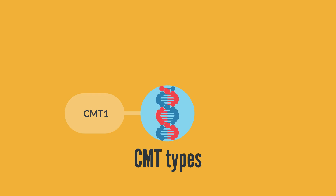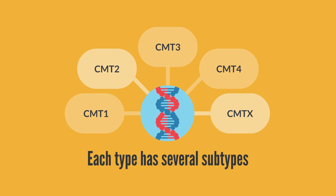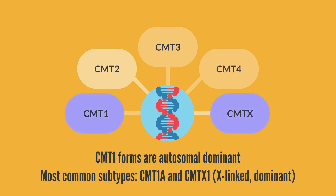CMT disease is subdivided into several types, termed CMT1, CMT2, CMT3, CMT4, and CMTX. Within each type are several subtypes. Most autosomal dominant forms are CMT type 1, with CMT1A being the most common subtype, and CMTX1 the second most common.